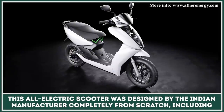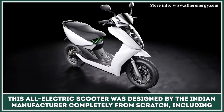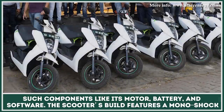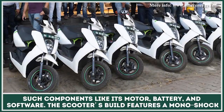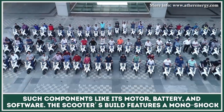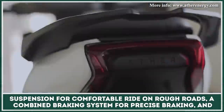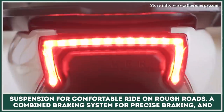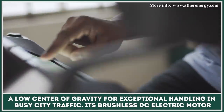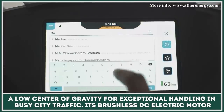This all-electric scooter was designed by the Indian manufacturer completely from scratch, including components like its motor, battery, and software. The scooter's build features a monoshock suspension for a comfortable ride even on rough roads, a combined braking system for precise braking, and a low center of gravity for exceptional handling in busy city traffic.